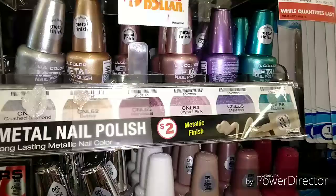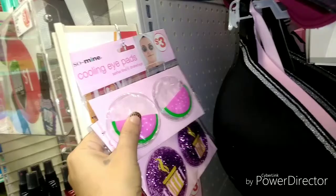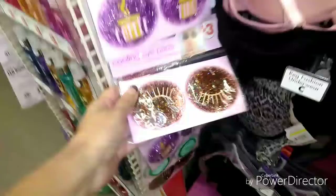These are cooling eye pads. You put them in the fridge and then you put them over your eyes when your eyes are tired and they soothe your eyes. This one has coffee glitter, it says. This one's watermelon. And there's some with lashes. Cucumber — it's supposed to be a cucumber down there.